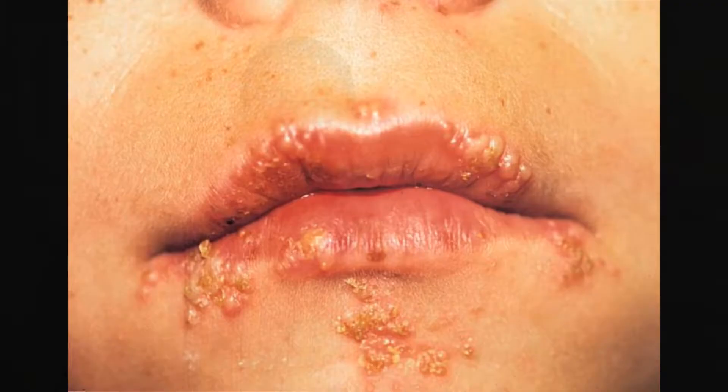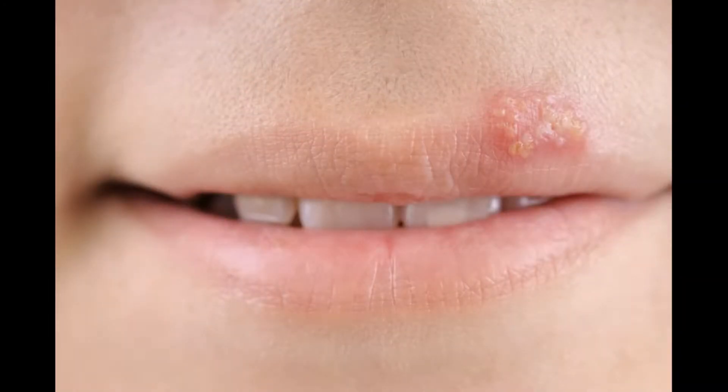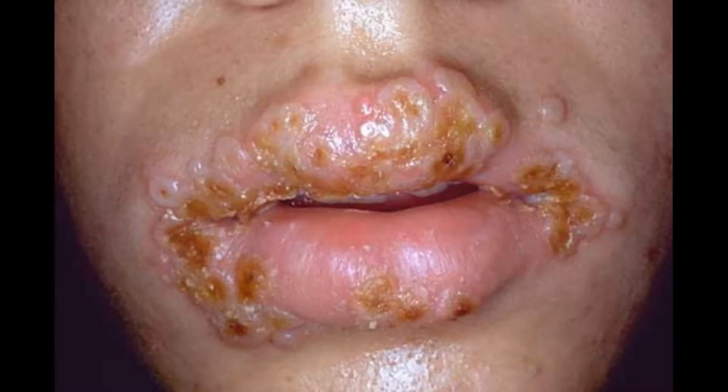I want to share with you my experience with helping people with chronic health conditions, including herpes. Herpes is something very interesting because it is created by a virus, but it's the effects of the virus in your body that is unwanted — the skin outbreaks. I'm going to show you how the virus and the outbreaks can be handled, but they're actually two separate things.